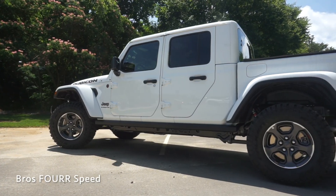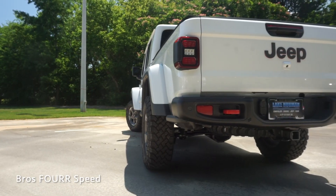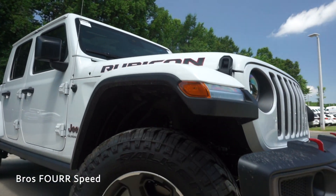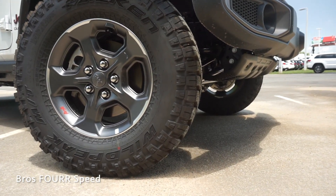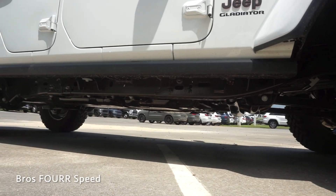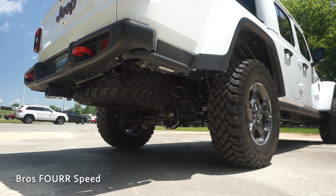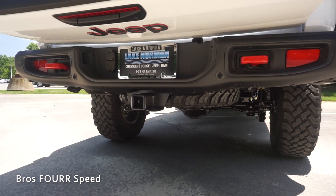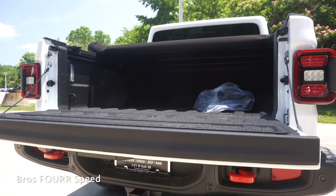The overall length is 218 inches with a wheelbase of 137.3 inches, a width of 73.8 inches, and a height of 75 inches. The Rubicon trim offers better off-road capabilities with an approach angle of 43.4 degrees, a breakover angle of 20.3 degrees, and a departure angle of 26 degrees, with overall ground clearance at 11.1 inches. When properly equipped, the max towing capacity is up to 7,600 pounds with a max payload capacity of 1,600 pounds.